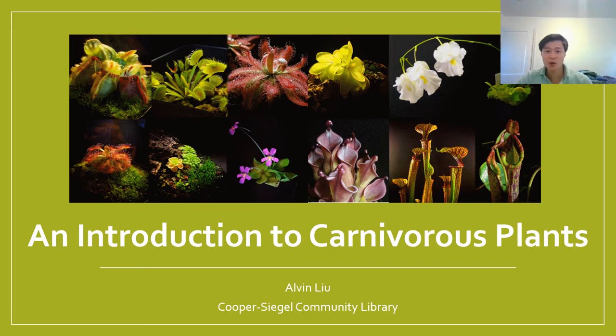Hi everyone, thank you so much for tuning into the program today. My name is Alvin and I'm currently an undergraduate student at the University of Pittsburgh. I've been growing carnivorous plants now for most of my life, and I'm so excited today to be presenting to you an introduction to carnivorous plants.